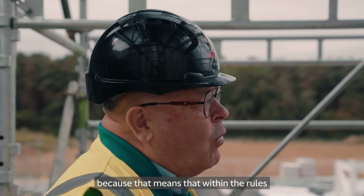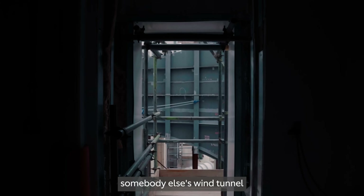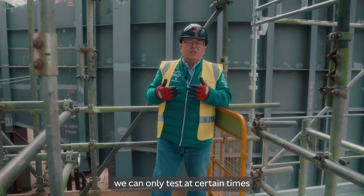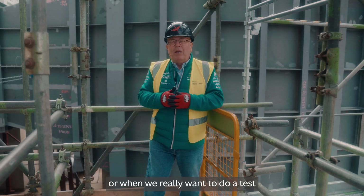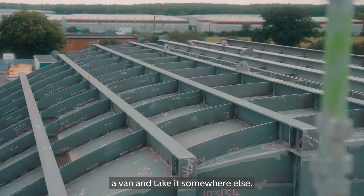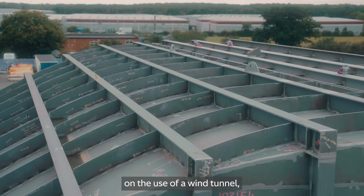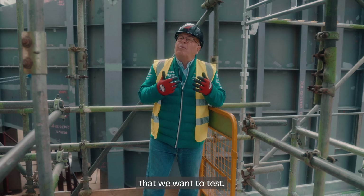Having our own wind tunnel here is really important because it means that within the rules we can test when we want to test. At the moment we rent time in somebody else's wind tunnel, and because it's their wind tunnel we can only test at certain times that aren't necessarily the most convenient. Having one on site is great for the engineers — we don't have to put the model in a van and take it somewhere else — and within the rules and constraints on wind tunnel use, we can test when we want and for the time we want.